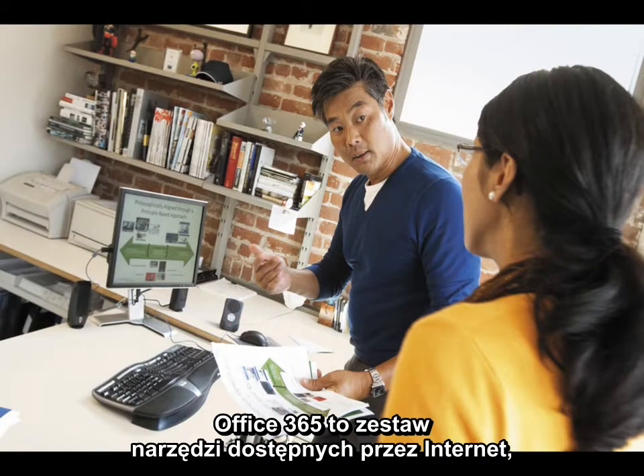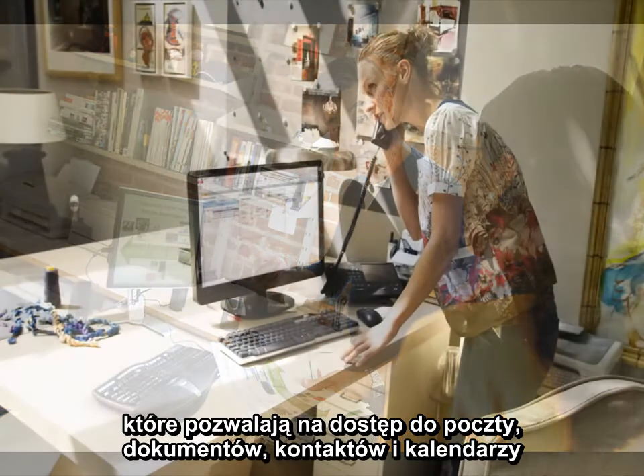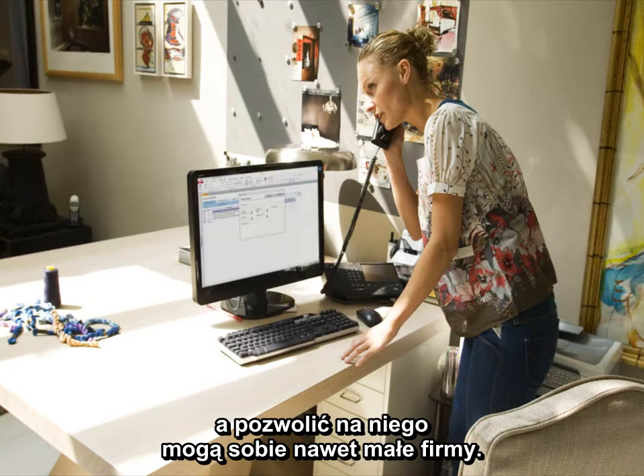Office 365 provides a set of web-enabled tools that lets these businesses access their email, important documents, contacts, and calendars from virtually anywhere and almost any device. It's easy to try, simple to learn, and is offered with simple administration at a price that's affordable for small businesses.